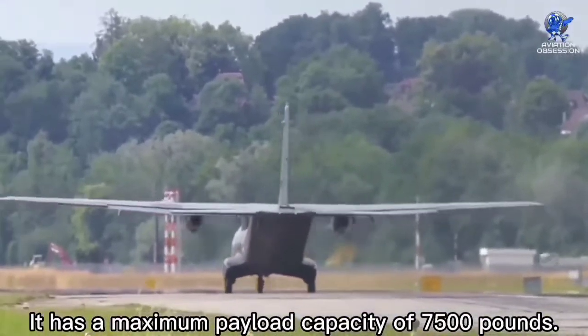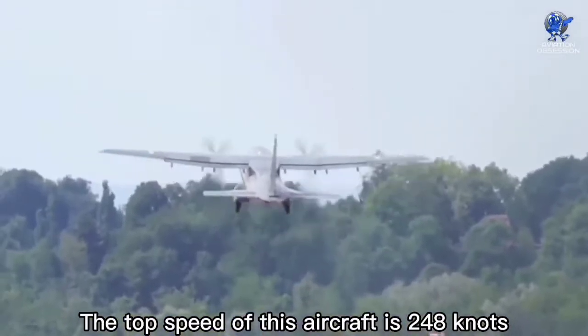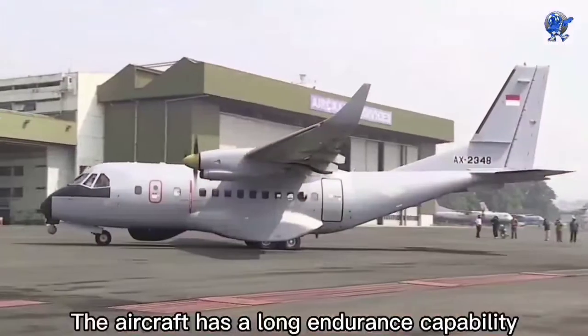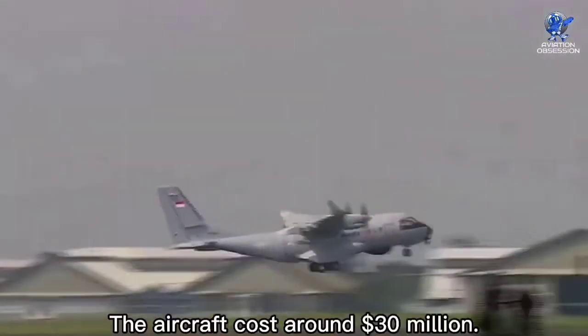It has a maximum payload capacity of 7,500 pounds. The top speed of this aircraft is 248 knots with a range of 2,350 nautical miles. The aircraft has a long endurance capability of up to 11 hours. The aircraft costs around 30 million dollars.